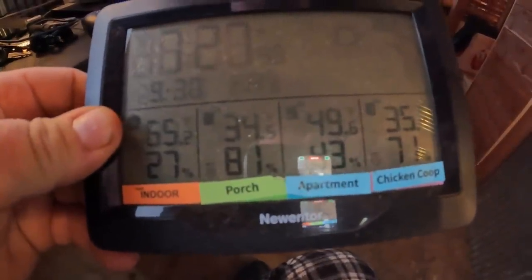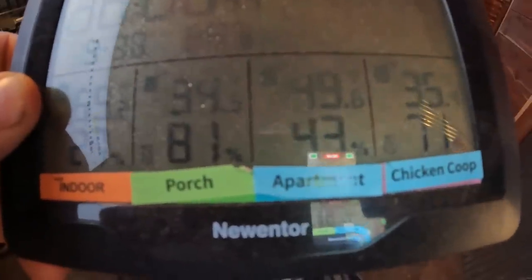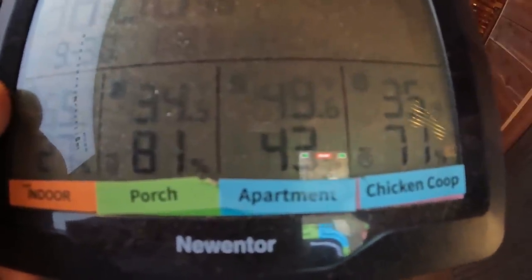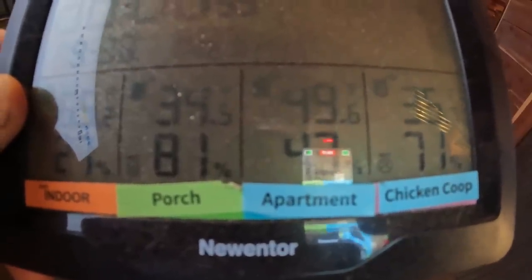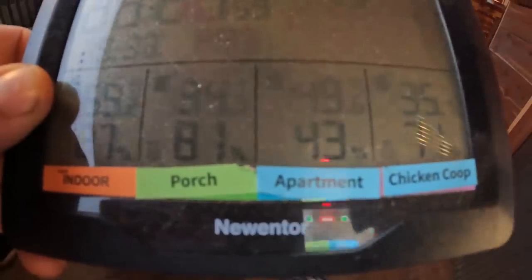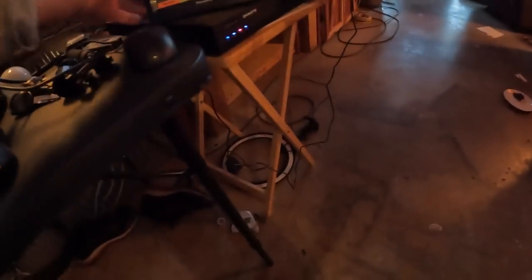Man, this is crazy — look at the temperature outside, out on the porch and the chicken coop area: 34, 35 degrees. But look at the dog apartment: 49 degrees. So that insulation works, man.